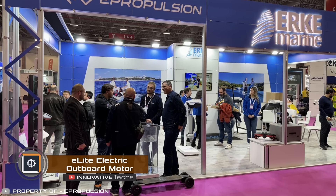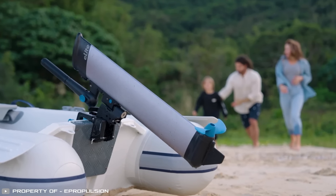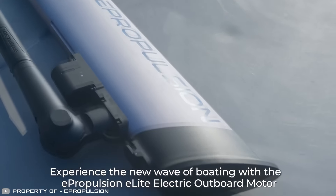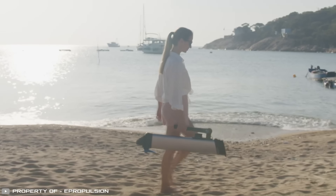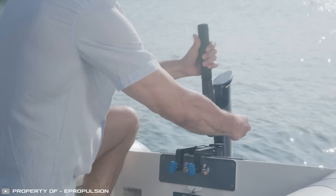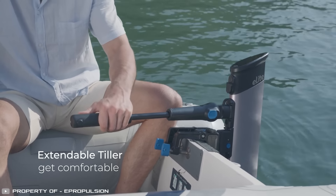At the Boat Düsseldorf show, E-Propulsion unveiled their smallest electric outboard motor called the E-Light. Unlike powerful outboard electric motors with separate battery packs, its compact size and lightweight make it easy to carry, and the folding handle doubles as a tiller. It attaches to the boat with a clamp mount and is suitable for small boats with a total weight of up to 250 kilograms.